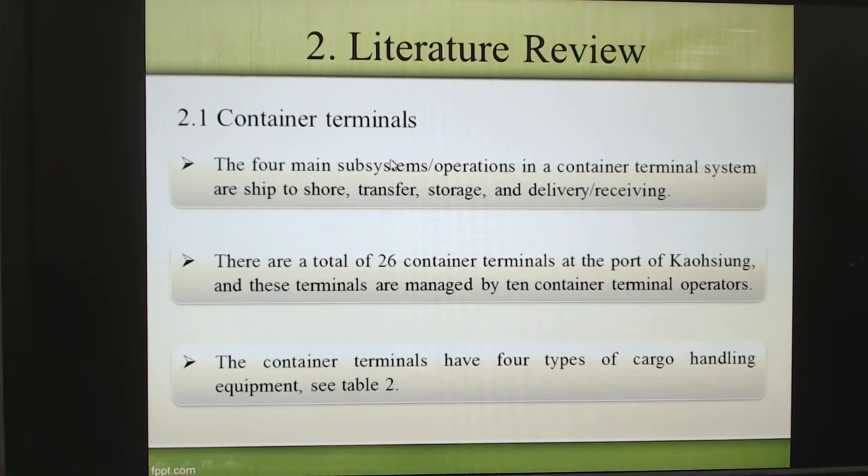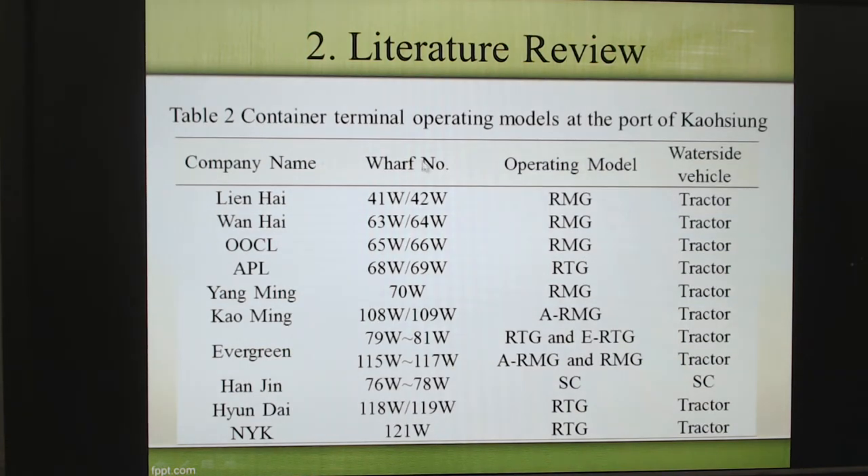In Kaohsiung, we have 26 container terminals. The port of Kaohsiung in the future will be operated by 10 container terminals — at that time it was only 2011. Right now it's reduced to 8, because some shipping companies have moved away and some companies have gone bankrupt. You can see in the table: Evergreen, Wanhai, OOCL, APL, Yang Ming, Cosco, and Evergreen. Hanjin went bankrupt in 2016. NYK also withdrew from the terminal. The majority of shipping companies use RMG terminals. Some companies use RTG, specifically Evergreen and APL American President Lines, and some Hyundai and NYK.